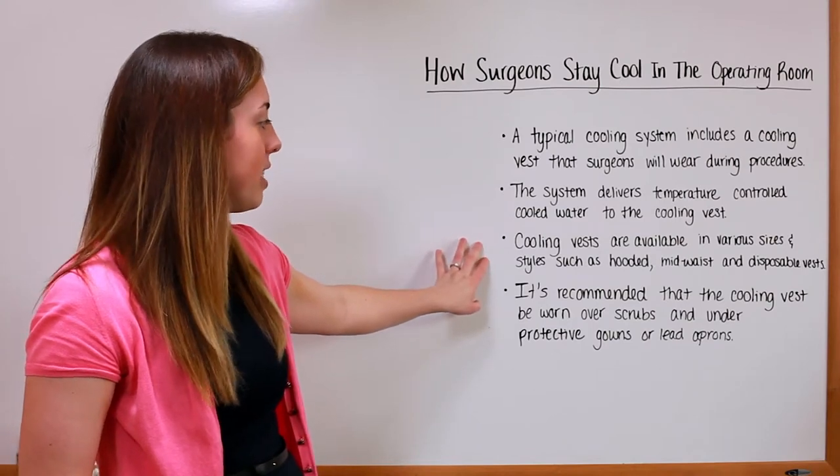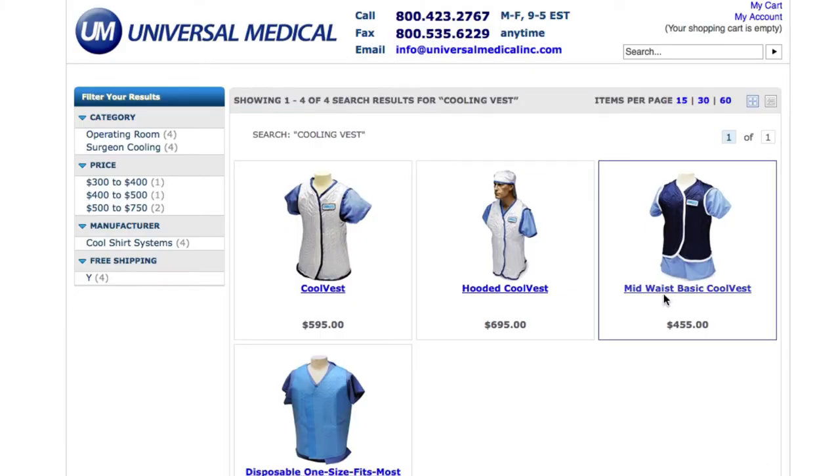Cooling vests are available in various sizes and styles, such as hooded, mid-waist, and disposable vests.